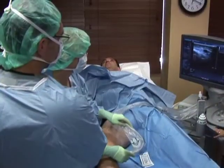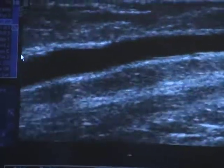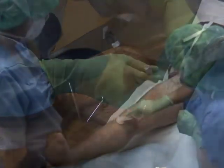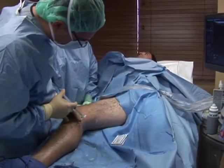Prior to your procedure, your doctor will use ultrasound to scan your leg to map and mark the veins to be treated. Your leg will be cleaned and a local numbing solution is injected to reduce any sensitivity during the treatment procedure.